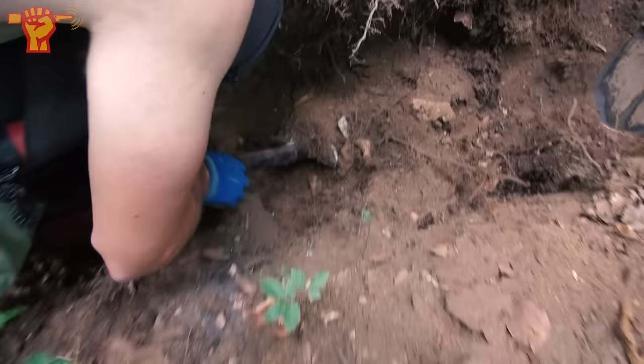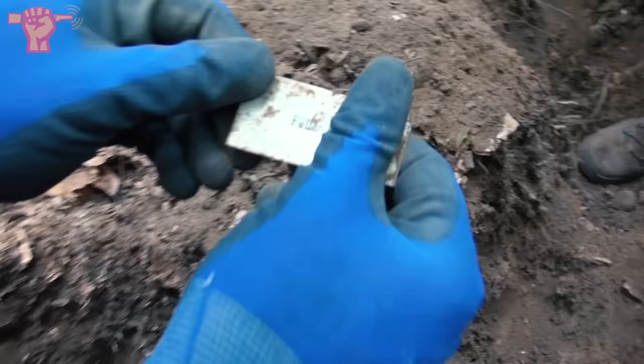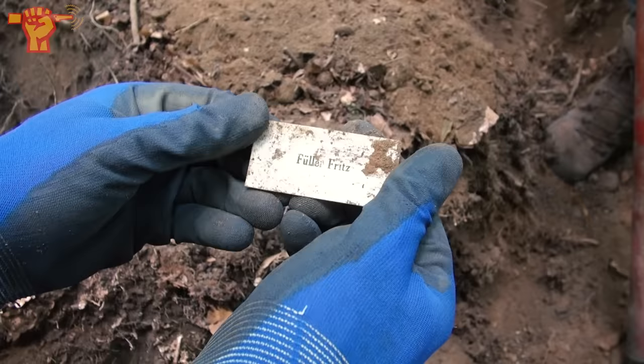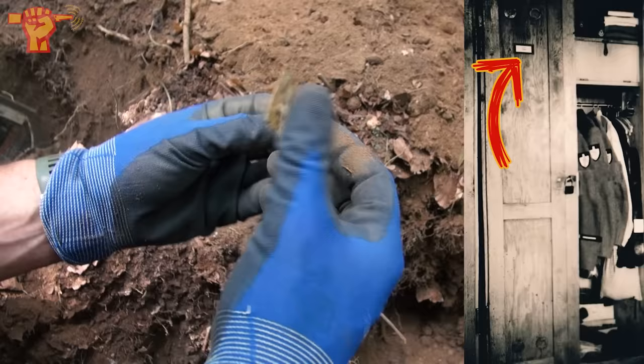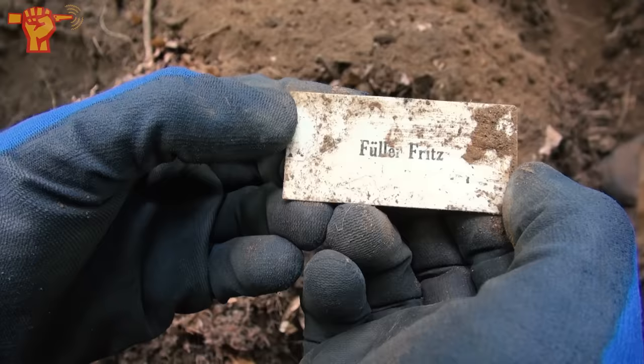We even brought out the sifter to make sure we don't miss out on anything. And Ray just shouted 'name tag!' There we go - it's the first one of today. These are always so cool to find, they are so personal. What does it say? Fritz Filler. These are locker tags - they were placed on the lockers in the barracks, and when the soldier moved away they removed them and put them in the camp dump.